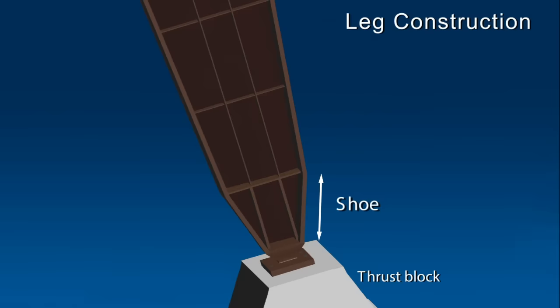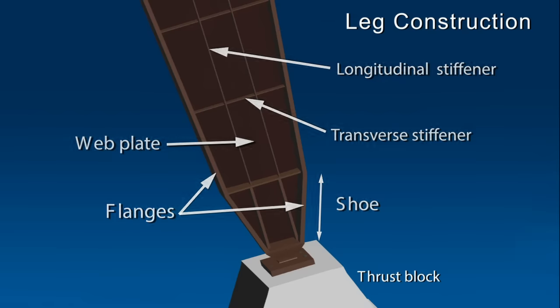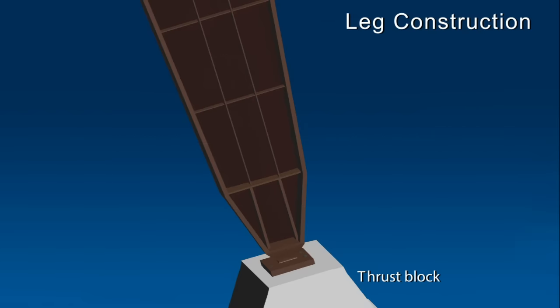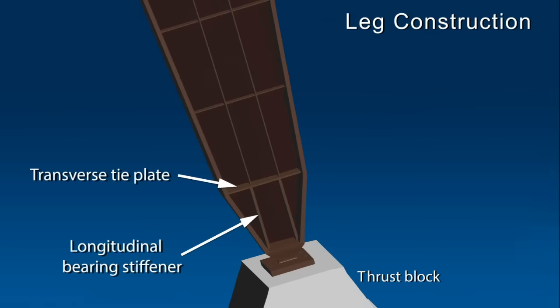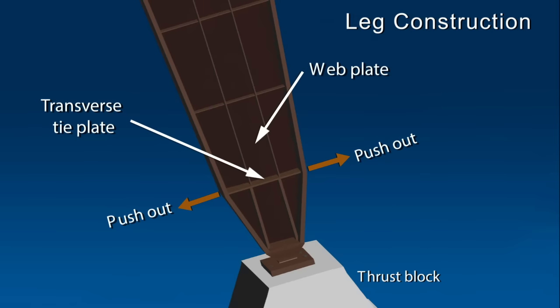On the inside of each leg, longitudinal and transverse stiffeners were welded to the web and flanges to resist buckling. The outward sides of the legs did not have these stiffeners, but included a transverse tie plate and longitudinal bearing stiffeners running the length of the shoe. The tapered legs caused compression forces in the flanges to push outward. This outward push was resisted by the transverse tie plate and the web at the top of the shoe, placing the transverse tie plates in tension. By design, the transverse tie plates were thicker than the transverse leg stiffeners to carry the forces at this critical location in the leg.